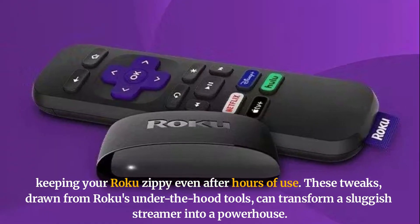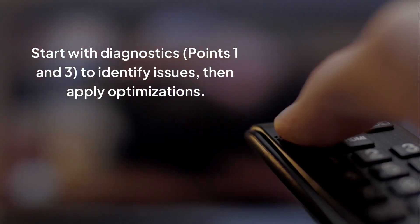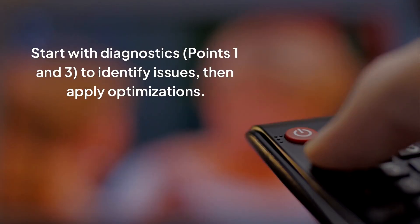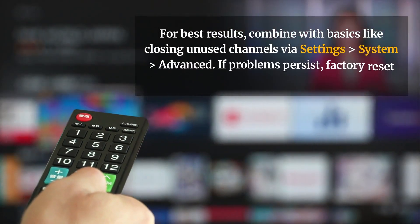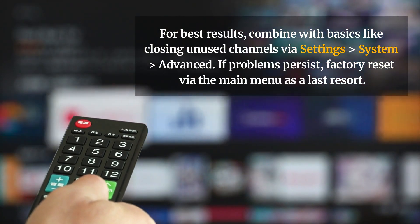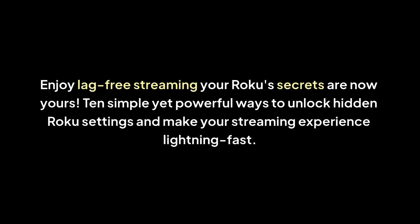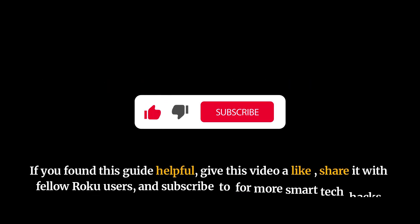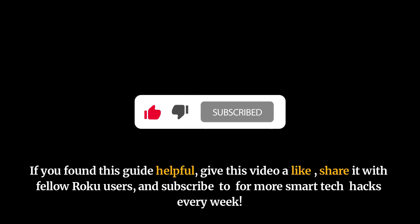These tweaks, drawn from Roku's under-the-hood tools, can transform a sluggish streamer into a powerhouse. Start with diagnostics to identify issues, then apply optimizations. Total time: under 10 minutes per session. For best results, combine with basics like closing unused channels via Settings > System > Advanced. If problems persist, factory reset via the main menu as a last resort. Enjoy lag-free streaming — your Roku secrets are now yours. If you found this guide helpful, give this video a like, share it with fellow Roku users, and subscribe for more smart tech hacks every week. Thank you for watching.